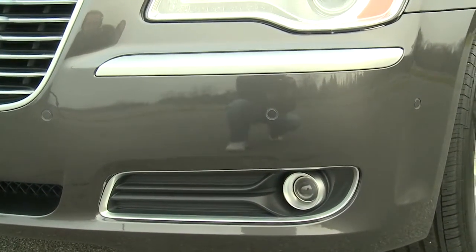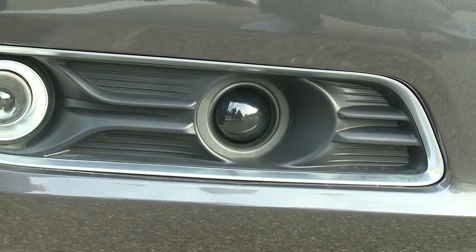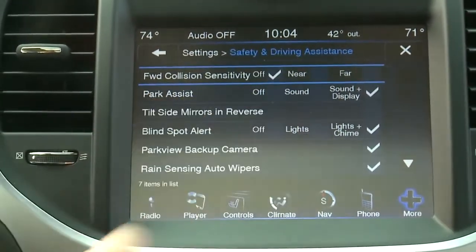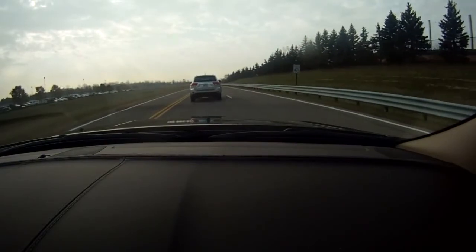Vehicles equipped with forward collision warning allow the driver to select different settings based on the sensitivity of the system. If the driver wishes to turn the system off, they're able to do so by simply pressing the button on the touch screen, and it will always indicate that the system is turned off in the vehicle information center.